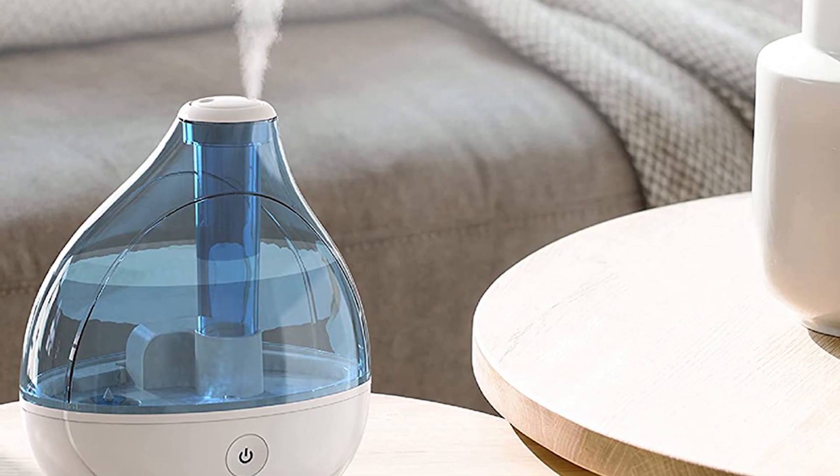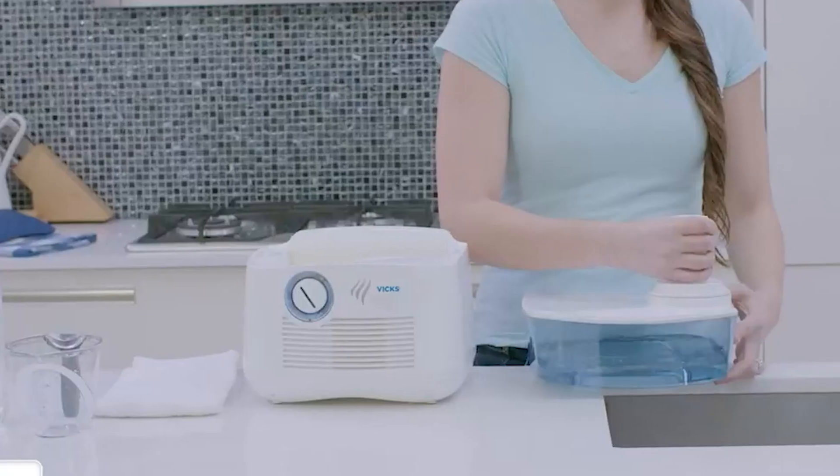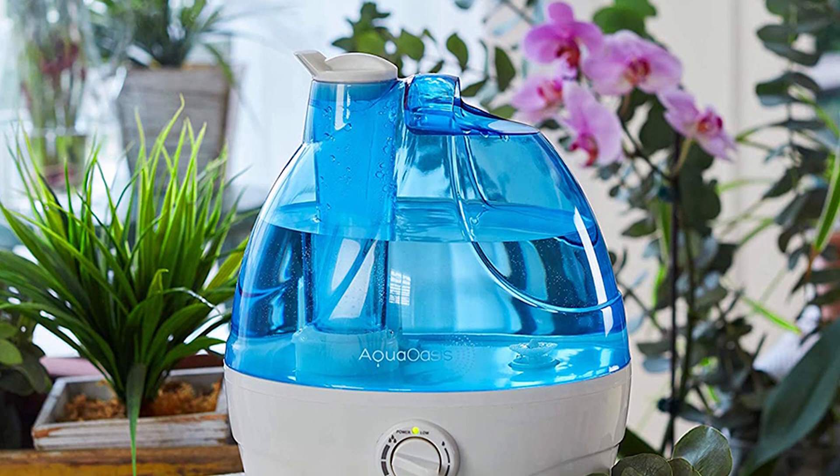Ultrasonic humidifiers use a diaphragm or membrane vibrating at ultrasonic range to break down water into tiny droplets. A fan then blows the mist out as a fog. The ultrasonic vibrations are outside the range of human hearing, so this type of humidifier is essentially quiet.